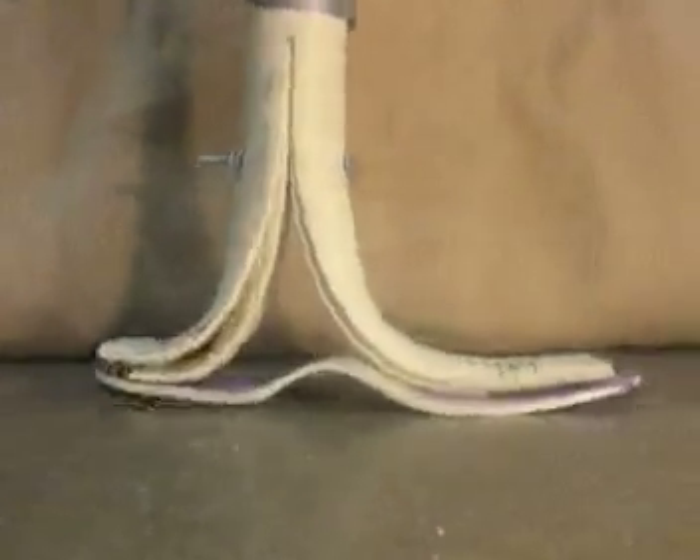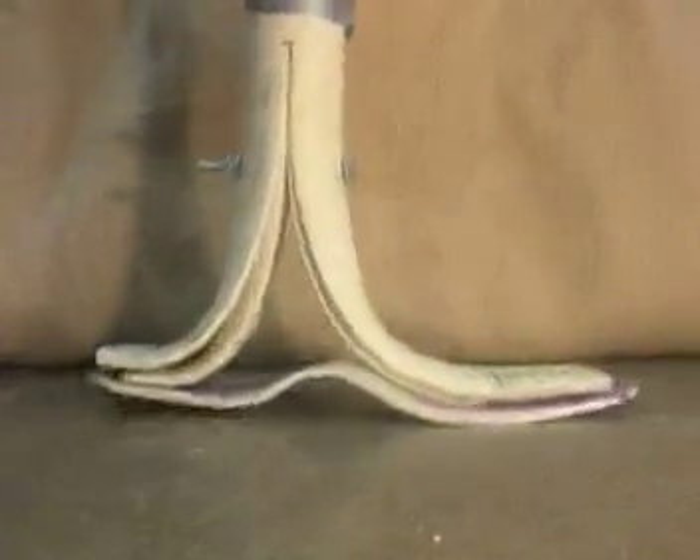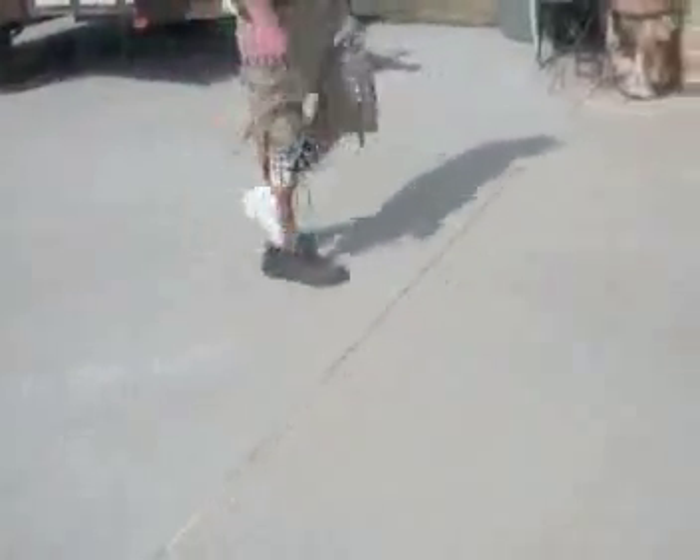The PVC foot provides shock absorption and energy storage, which improves the comfort and performance of the leg. As a result of the shape and flex of the foot, the prosthetic leg replicates the feel and motion of the human leg. An amputee wearing the prosthetic leg enjoys a smooth walking experience, as seen in this video.